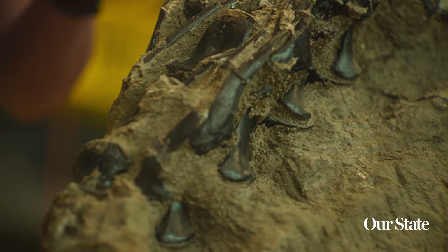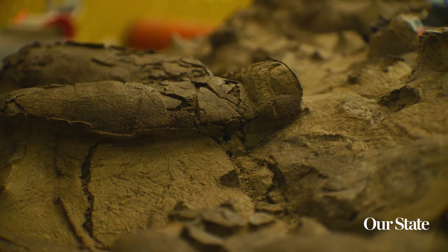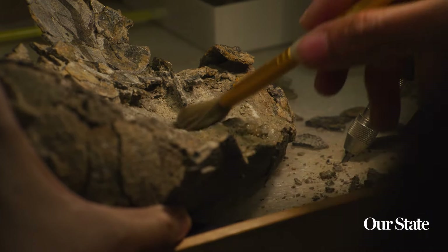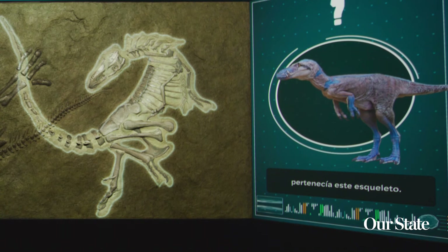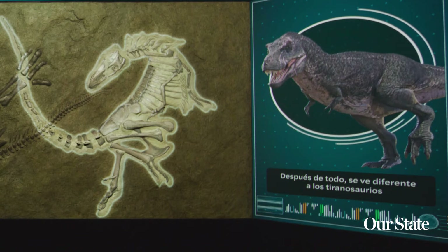As some of the most complete individuals of these two dinosaurs, it really helps us to start answering questions about variation within a species. We don't even know what species they are. So through our research, we hope to find that out — try to figure out if it's a Tyrannosaurus rex or if it's something different. It could be another animal called Nanotyrannus.